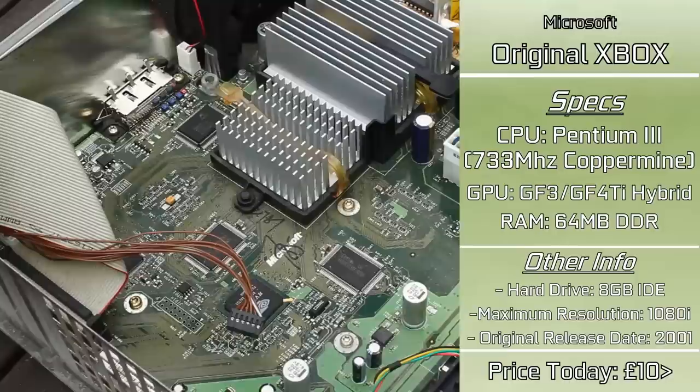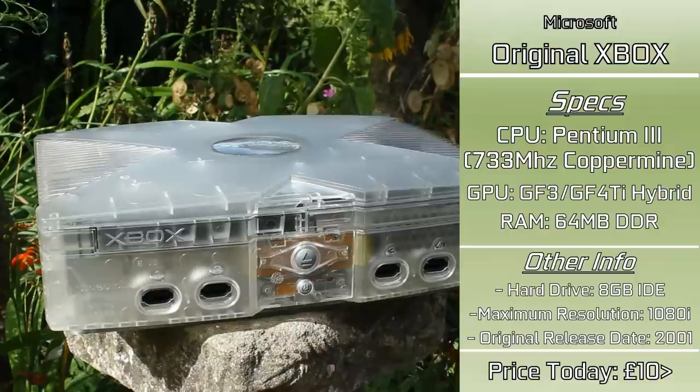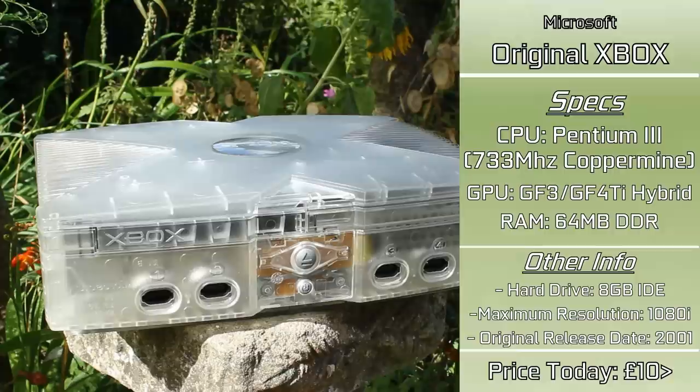Pretty awesome specs, and for the money spent, a lot of games will actually be optimized for this set of hardware, which should give it a slight boost over a comparing computer. Hopefully console optimization on this old brick can carry it through against a computer — surely that must account for something.